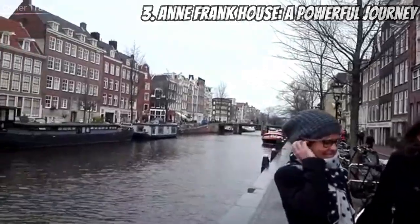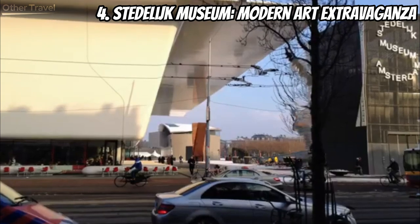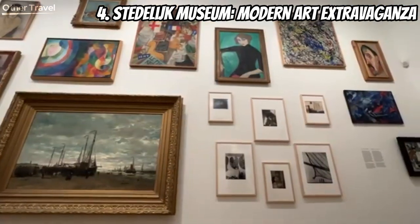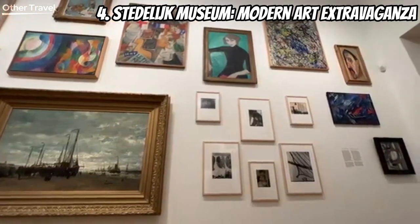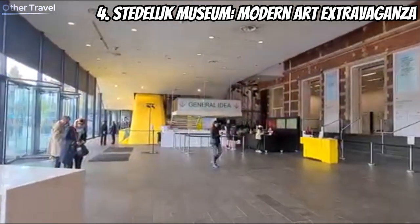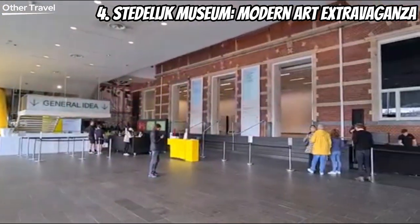At number four we have the Stedelijk Museum — Amsterdam's premier destination for modern and contemporary art. From avant-garde sculptures to cutting-edge installations, this museum pushes the boundaries of artistic expression. It's a must-visit for those who appreciate the evolution of art in the modern world.